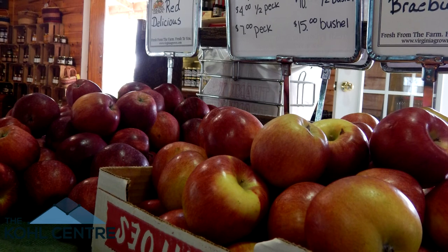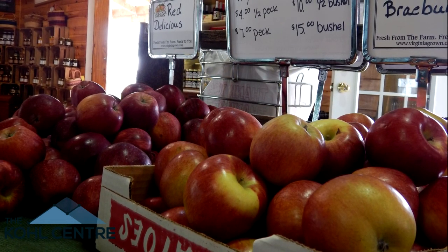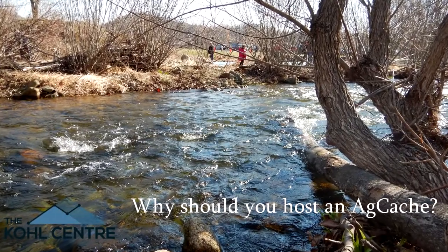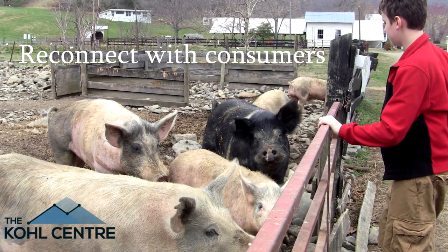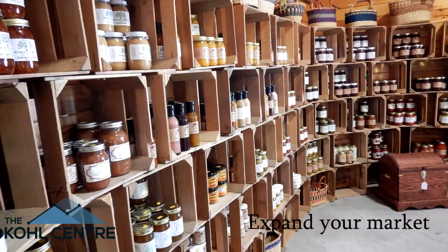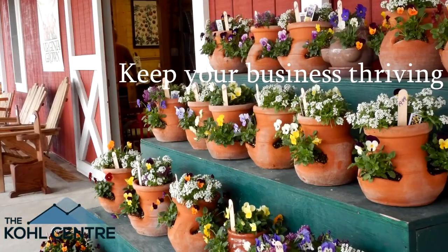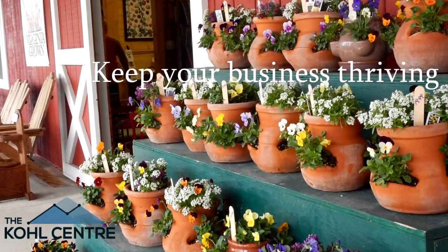Not only do AgCaches educate visitors, but they also bring traffic and business to the AgCache hosts. AgCache connects you to your customers at your farm face-to-face and allows you to build consumer relationships. This allows you to tap into a new audience and expose your business to new partners. An AgCache provides an added product line to your mix, bringing you business during slow parts of the year.